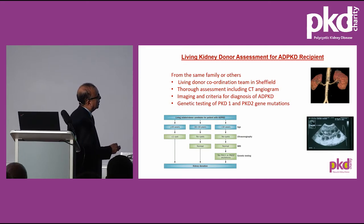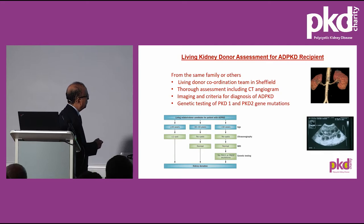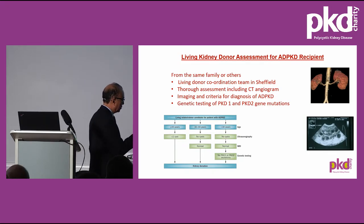As part of the investigation process, we do a CT angiogram to delineate the anatomy of the kidney. We prefer to remove the left kidney as it has longer vessels, making the surgery technically easier in the recipient. When a donor comes from the same family as a recipient with polycystic disease, we follow a specific pathway depending on age, cysts visible on ultrasound, MRI findings, and genetic testing — all decided by Professor Ong and Dr. Cook.